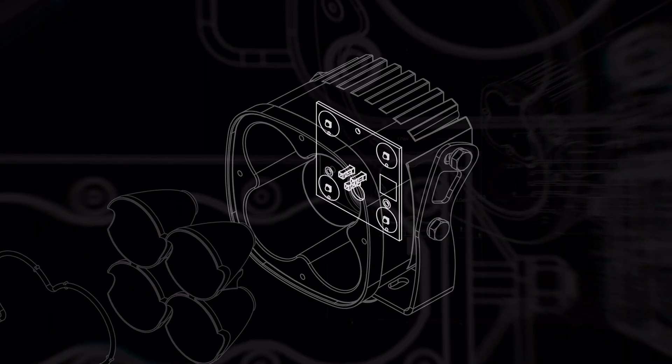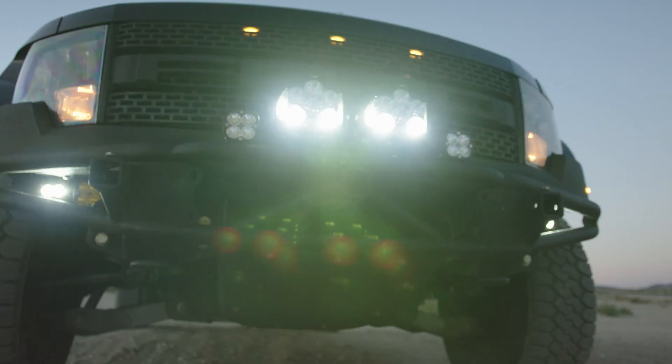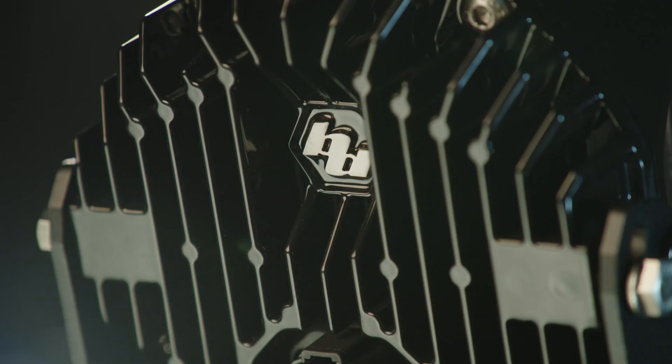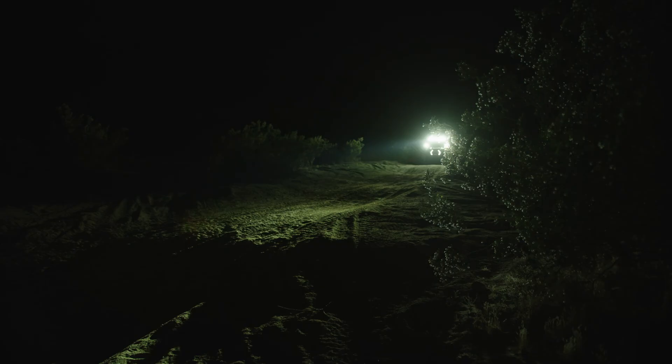Our thermistors, thermal resistors, and proprietary graphite gap pads help constantly manage temperatures while efficiently transferring heat through massive heat sinks, keeping our LEDs cool while providing additional vibration dampening.